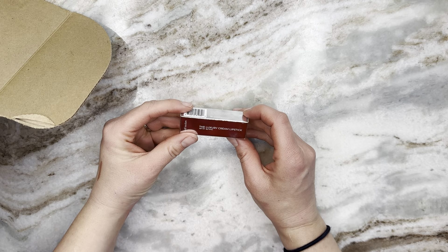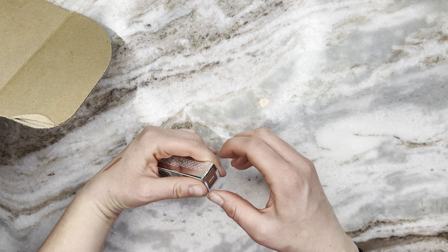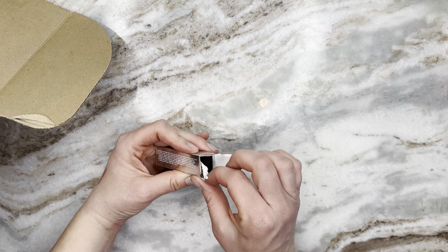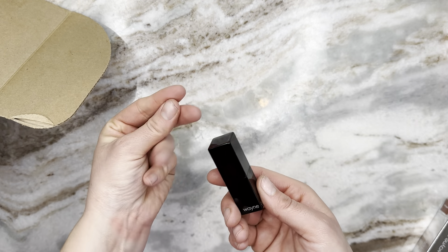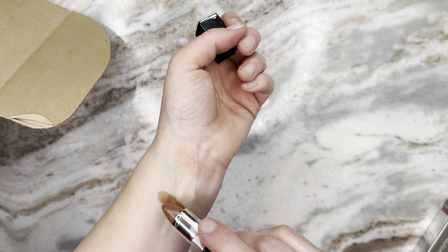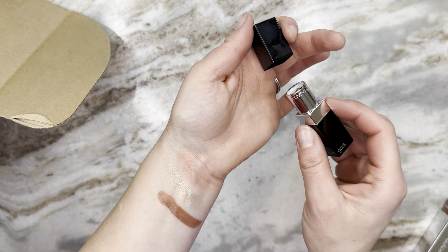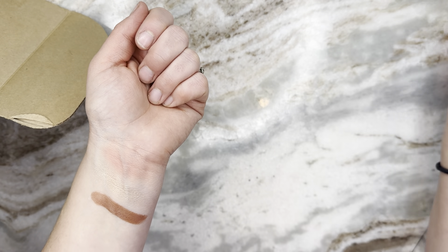Next up — we got a lipstick! It's Wayne Goss the Luxury Cream Lipstick in the shade Pecan. It's very sleek packaging. It's not a shade I would have picked for myself — it looks more mustardy in the bullet — but applied to skin it actually has some rosiness to it, so I think I will end up enjoying it.